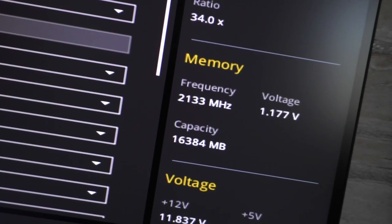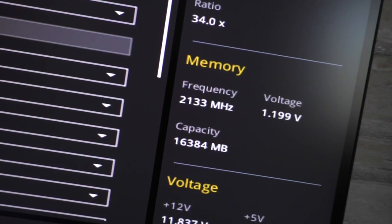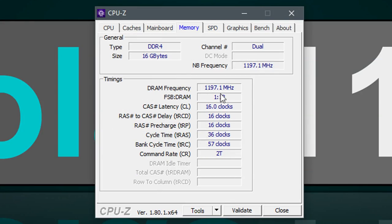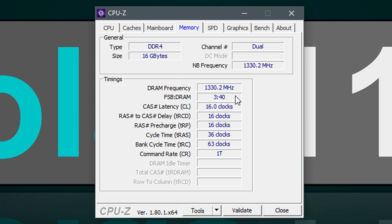So as you can see, before applying my fix, I could only run this Apacer Panther kit at 2133 MHz. Now I can run it at both 2400 as well as the rated 2666 MHz, however it will not boot successfully every time, so I wouldn't really call it stable.